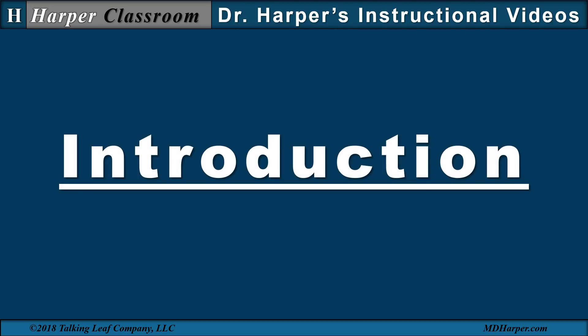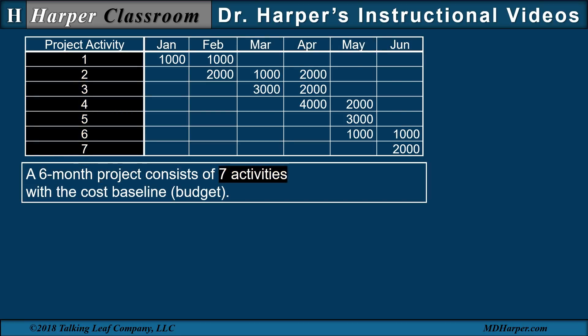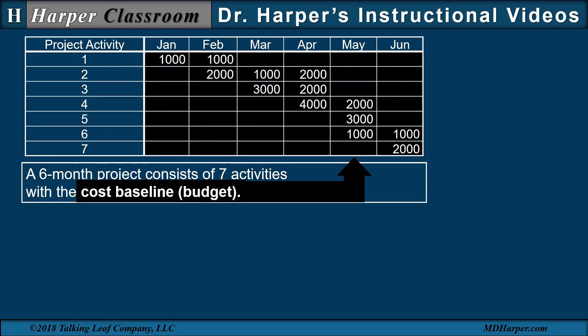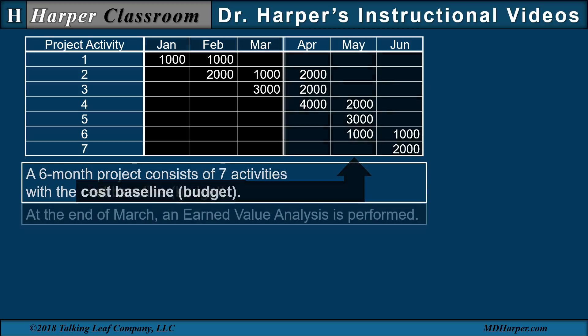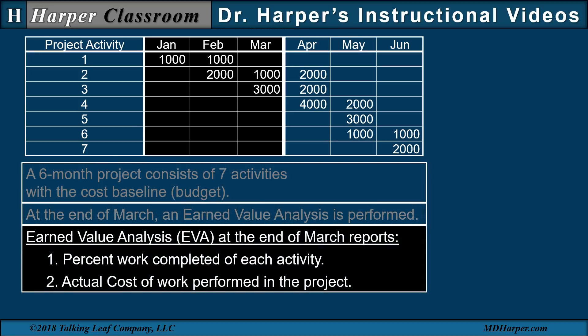Let's start with the introduction. A six-month project consists of seven activities with a cost baseline, or budget, where the costs are distributed over time. At the end of March, an earned value analysis is performed. The earned value analysis at the end of March reports the percent work completed of each activity and the actual cost of work performed in the project.